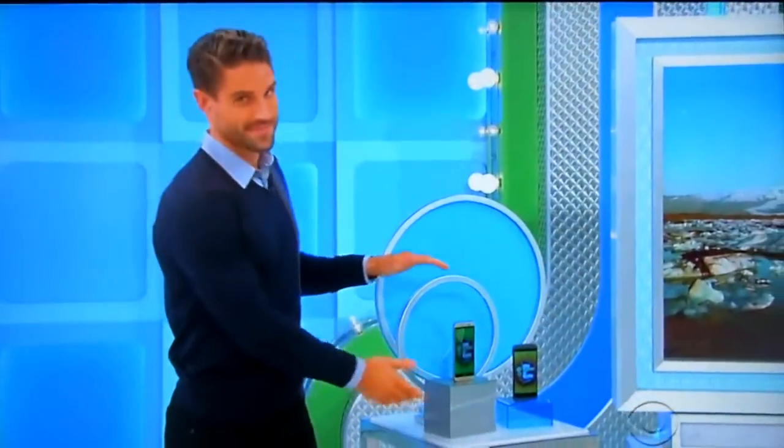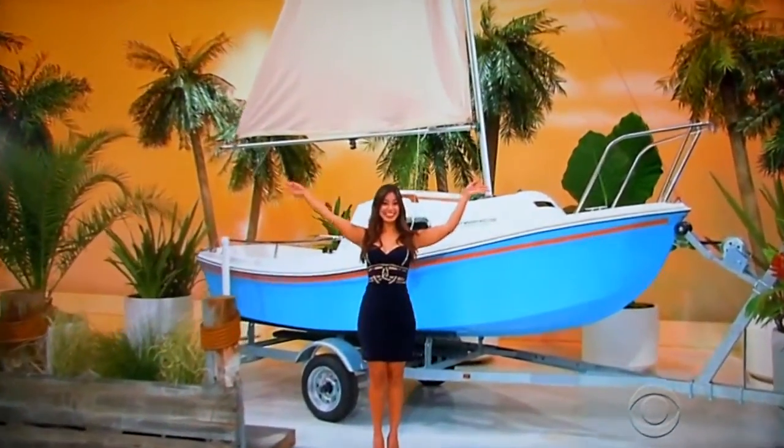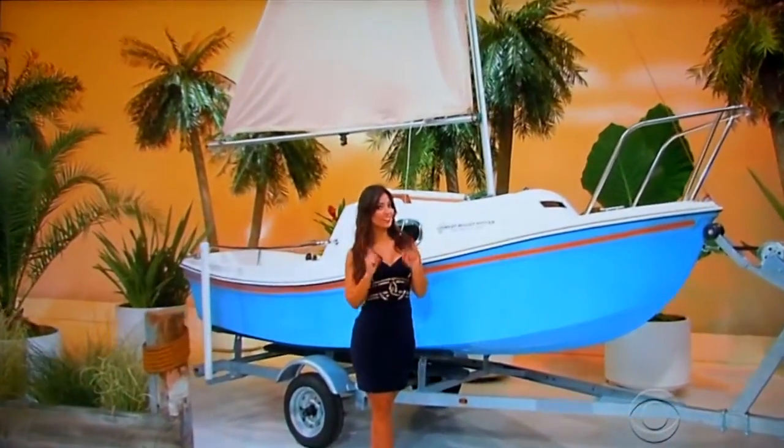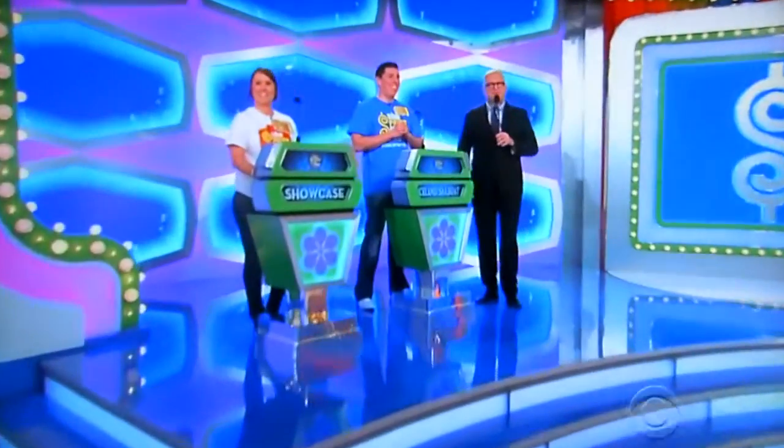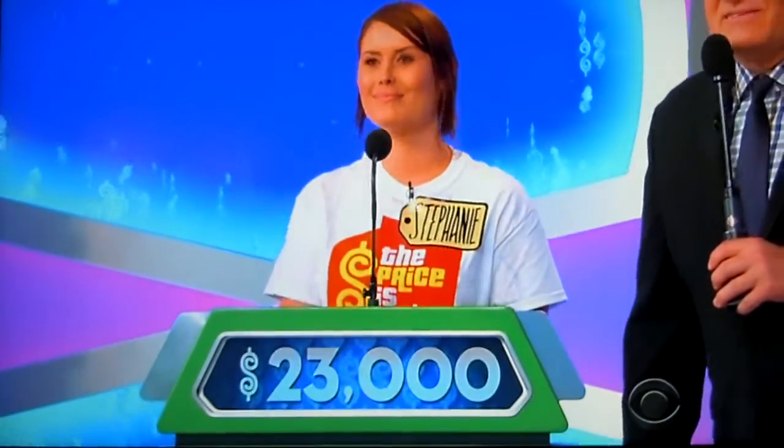So, this pair of smartphones, a vacation to Iceland, and a brand new sailboat can all be yours, if the price is right. Sean, want to bid on that, or pass it on to Stephanie? I think I'm going to pass, Drew. Passes it on to Stephanie. Stephanie, what do you say for all that stuff? I'm going to say it's $23,000. $23,000. Good luck!